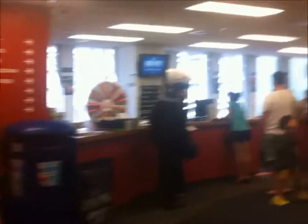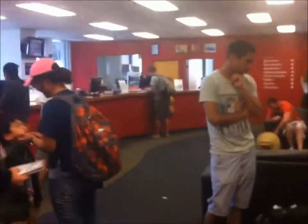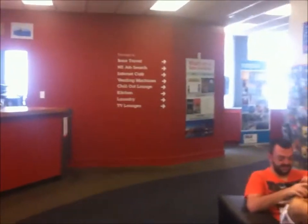We have dorm rooms, female dorms, and private rooms available. Reception is open 24 hours a day, and staff here are really friendly, so they can help you with any questions that you might have about Auckland.